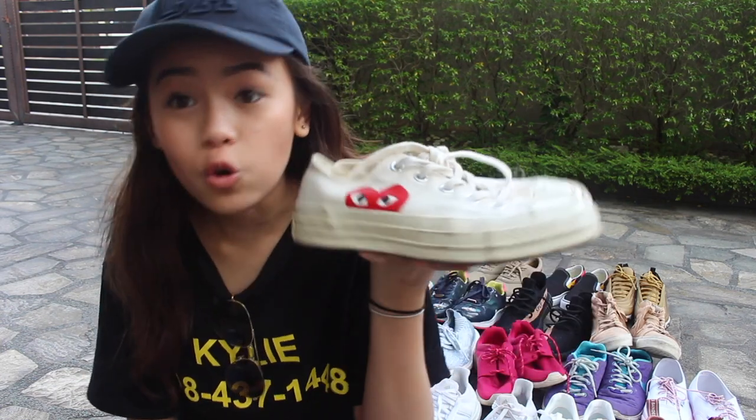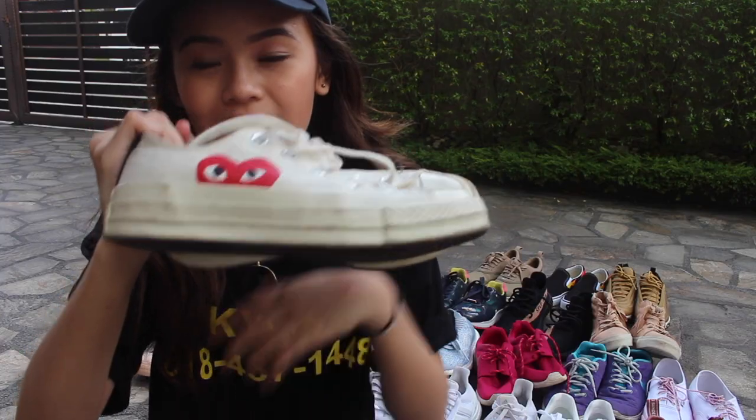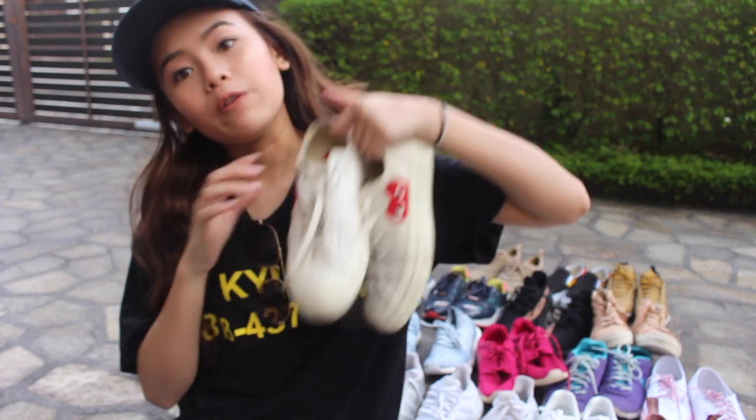So next shoe I got is CDG x Converse — one of my go-to's as well. You guys see me wearing this on Instagram all the time because it's just so beautiful. It's pretty dirty as well, oh my god. And I got the jacket. It has it in black and white, but I got the one in white.